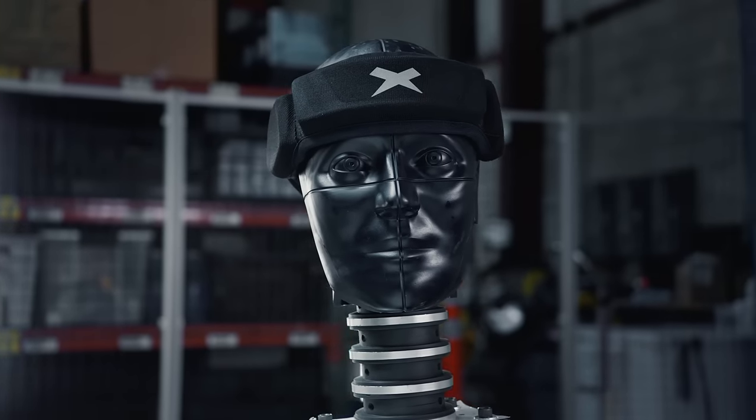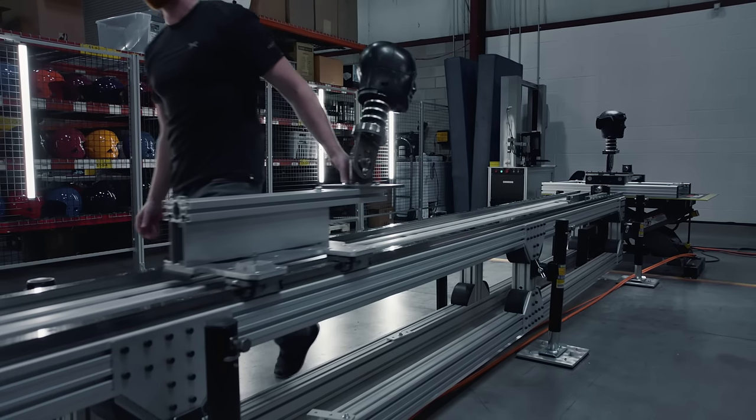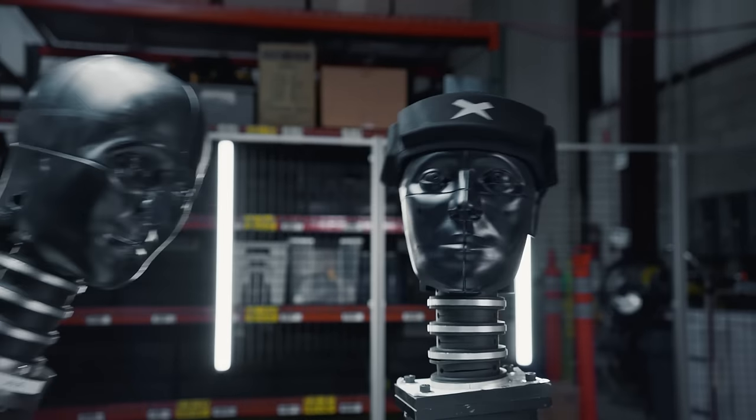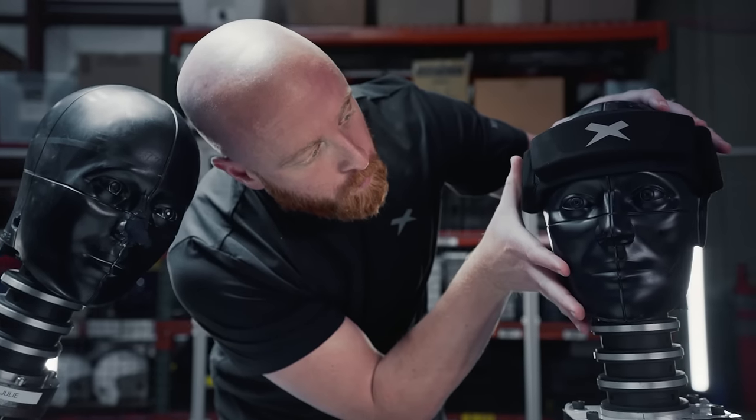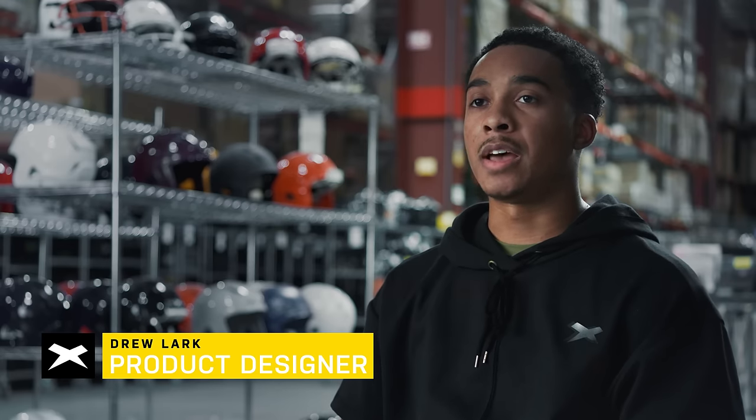The data, testing, and modeling drove us to design and engineer our unique halo silhouette that addresses the most important areas of protection for the non-tackle football athlete. When you sit down and actually understand the pain points that the athletes have, it allows us to design a more purpose-built product.